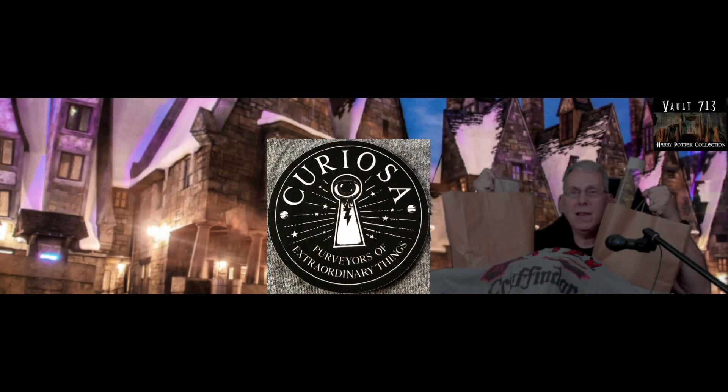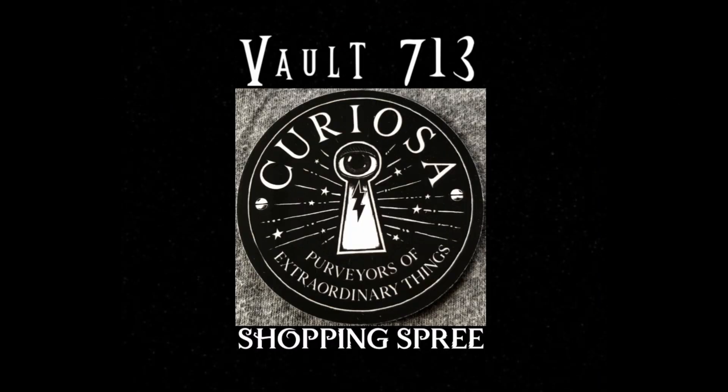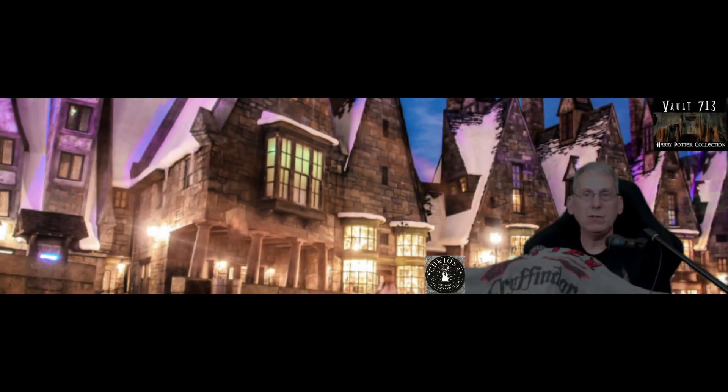Hi everyone and welcome back to Vault 713. We have a huge shopping haul from Curiosa. Hi there witches, wizards, and muggles alike. This is part two of our visit to Curiosa where we'll show you some of the items we got at this magical shop. Curiosa is located in downtown Toronto and we paid a visit there on Thanksgiving in the Canadian holiday to see what we could find, and boy we were not disappointed.